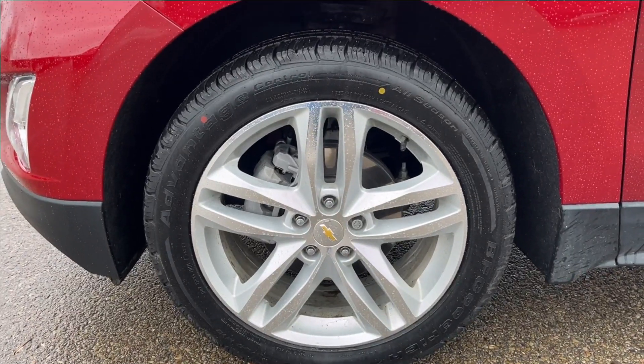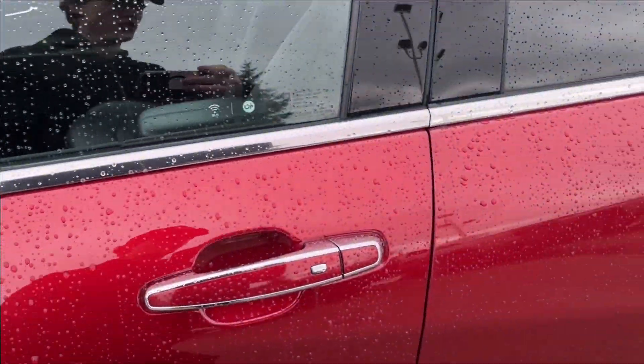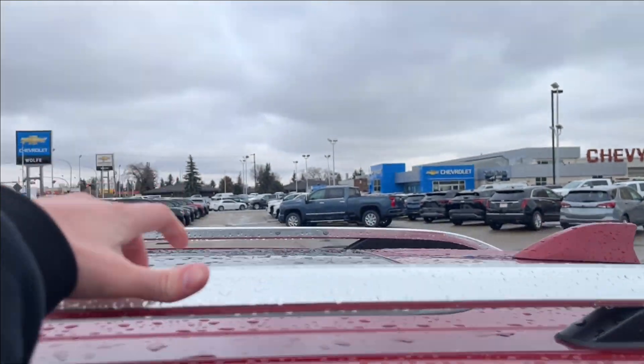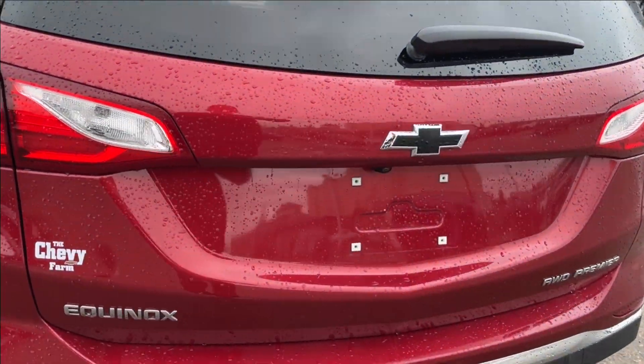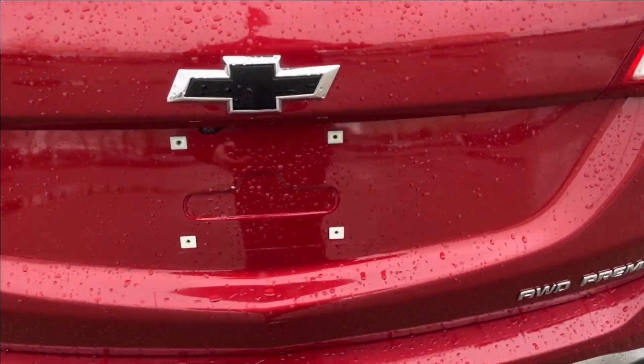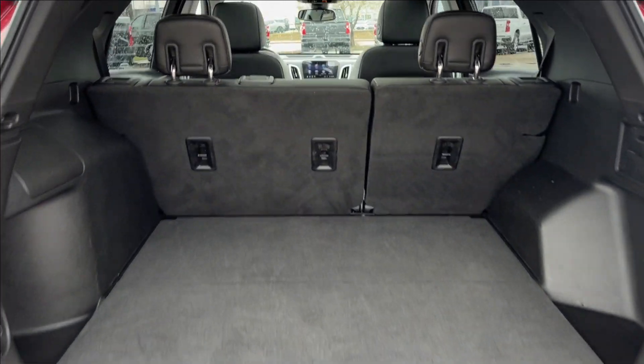On the exterior, you're going to have these 19-inch five-spoke wheels, chrome mirror caps, paint-matched keyless entry door handles, a chrome luggage rack up top, and deep tint rear glass. Around back you have the black finish along with the power liftgate.